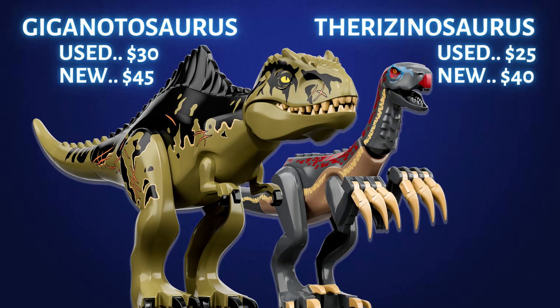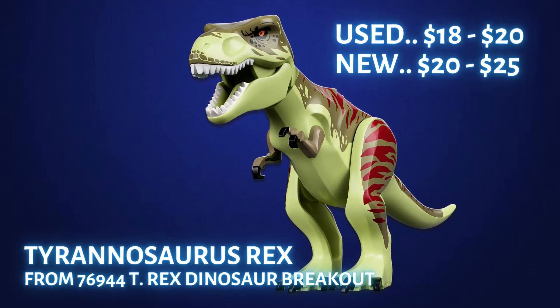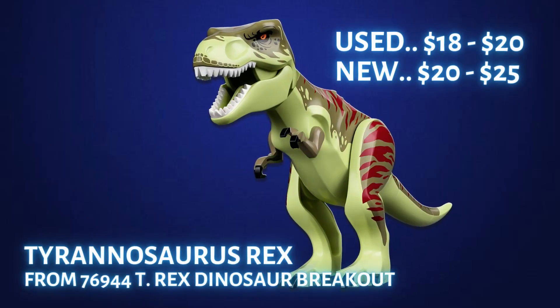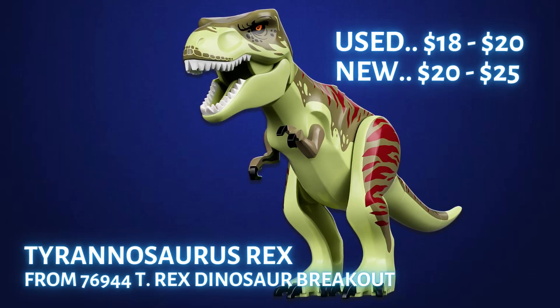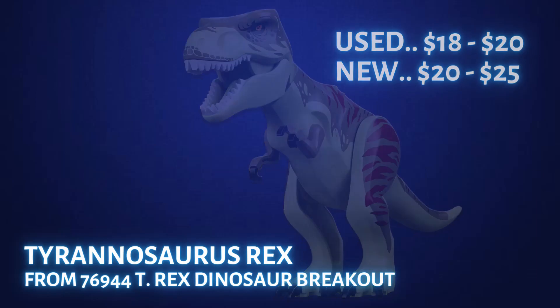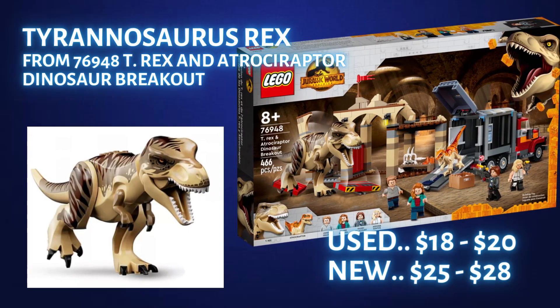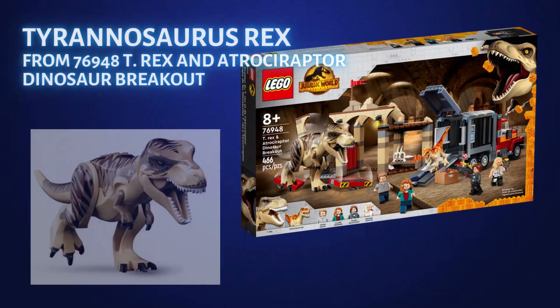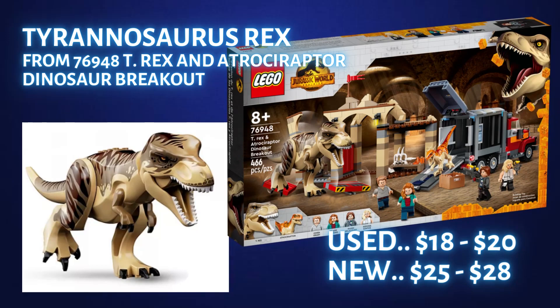Just like the Indoraptor, these two exclusive dinosaurs may never be made again. Now for the dinosaur that has several variations — let's look at the two T-Rexes currently still available at retail price or lower. The first is from set 76944 T-Rex Dinosaur Breakout, a $50 set which has sold for about $40 on sale. The T-Rex sells for about $20 to $25 new and about $18 to $20 used. The other Tyrannosaurus Rex still in stores comes from set 76948 T-Rex and the Atrociraptor Dinosaur Breakout — a used T-Rex goes for about $18 to $20 and new about $25 to $30. Retired T-Rex figures generally go up about $5 after one year and about $10 two years after retirement, ending up around $20 to $30 used and $30 to $50 new.